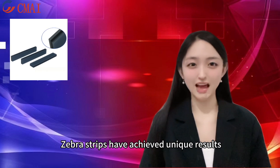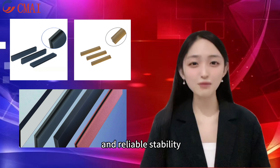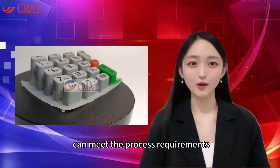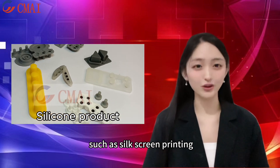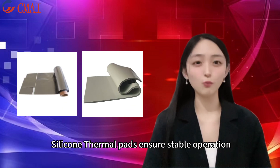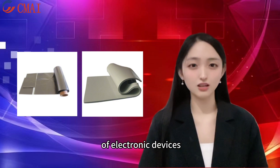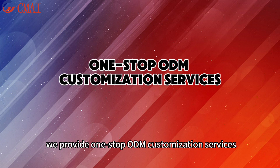Zebron strips have achieved unique results in low resistance and reliable stability. Silicone buttons can meet the process requirements of different surfaces such as silkscreen printing, spring, laser engraving, and P plus R. Silicone thermopads ensure stable operation of electronic devices with efficient thermal conductivity.